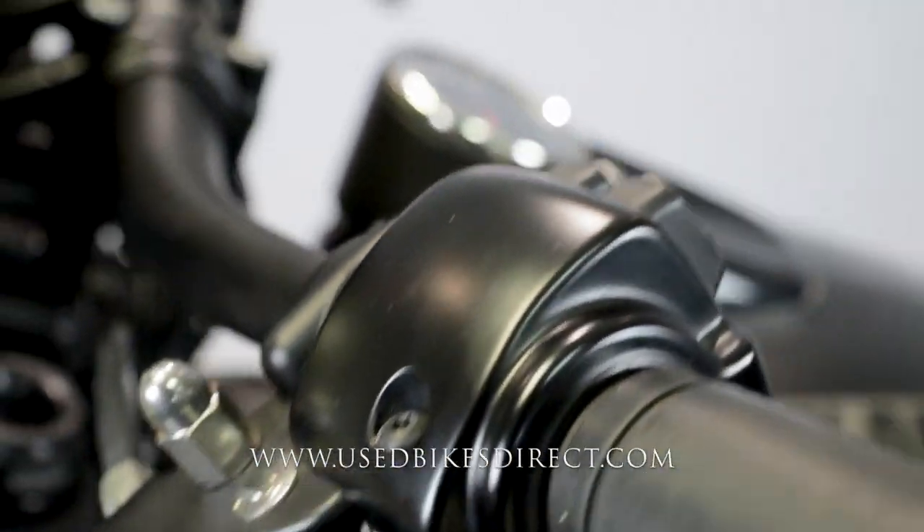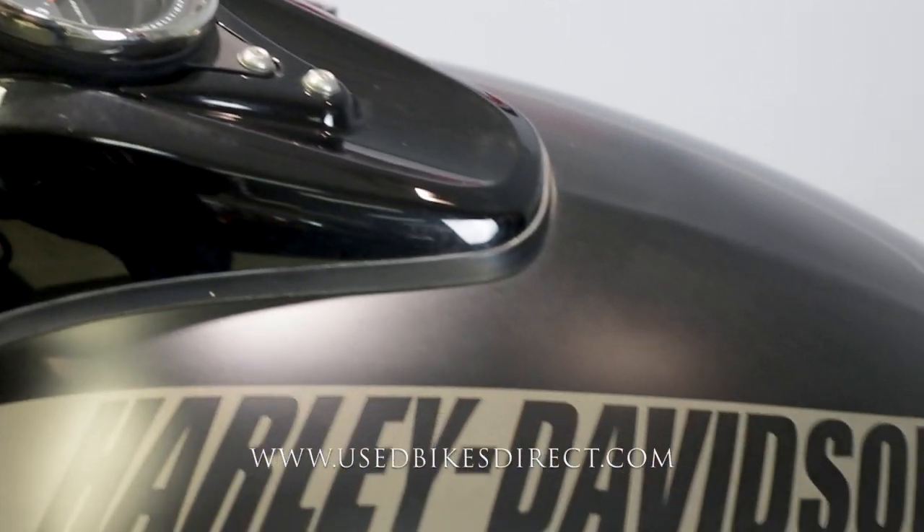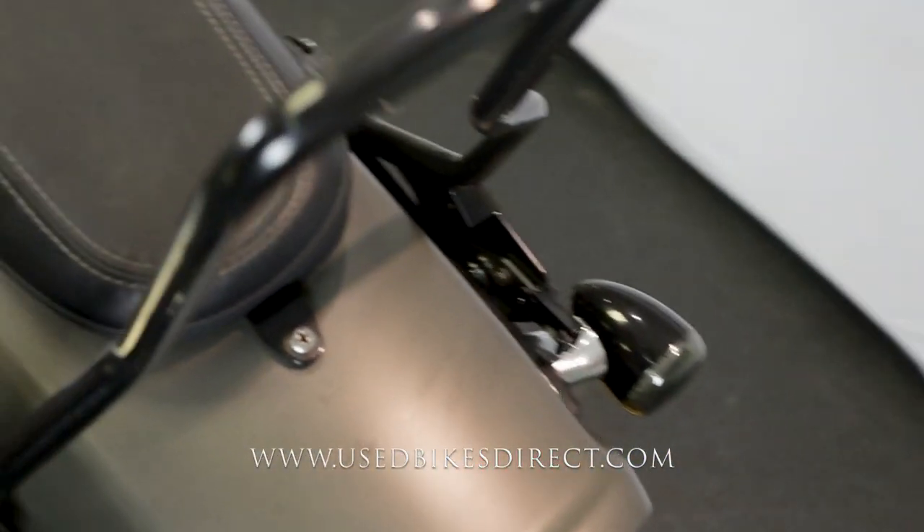As you check out the left side of the saddlebar, there's a minor little mark right in there, and on the top of the tank just a couple of faint little surface scratches. Coming down low, a little bit of weathering and wear, but nothing to write home about.